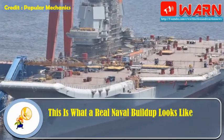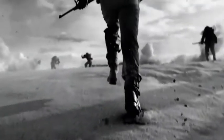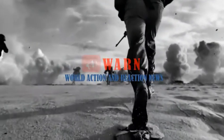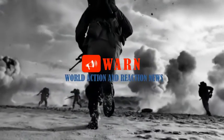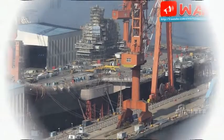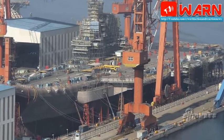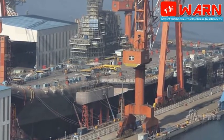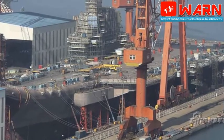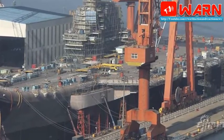This is what a real naval buildup looks like. Recent photos from a shipyard in China sum up the news about Beijing's Navy: it's growing, and fast. The sight of five brand-new guided-missile destroyers shows China's determination to field a fully modern navy to rival, or perhaps someday best, the U.S. Navy. The photos were posted online by China Defense Blog and were taken at the Dalian shipyard in northern China.